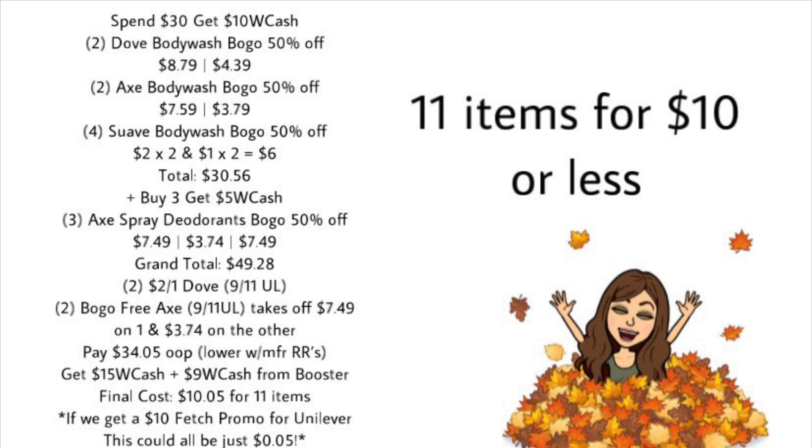For the spend $30 get $10 Walgreens Cash deal: grab two Dove body wash buy one get one 50% off — one at $8.79, second at $4.39. Grab two Axe body wash buy one get one 50% off — one at $7.59, second at $3.79. Then grab four Suave body wash (if included in BOGO 50% and the spend $30 deal) normally priced at $2 each — two at $2 and two at $1, totaling $6 for the four. That brings the body wash subtotal to $30.56. For the buy three get $5 deal, add three Axe spray deodorants BOGO 50% off: one at $7.49, one at $3.74, and one at $7.49.